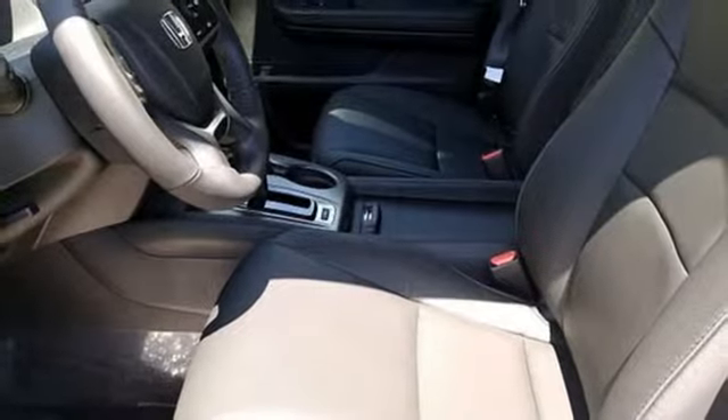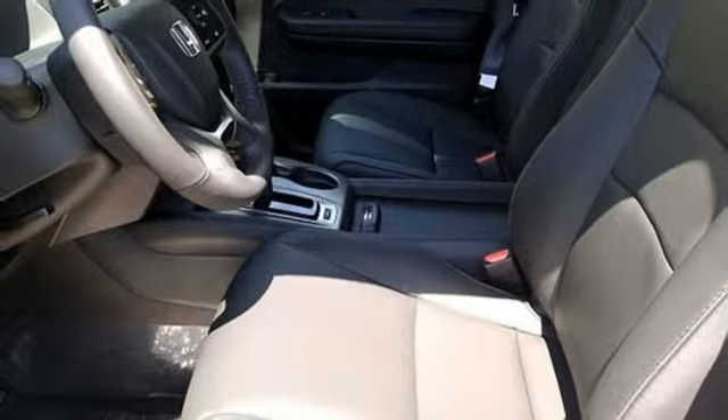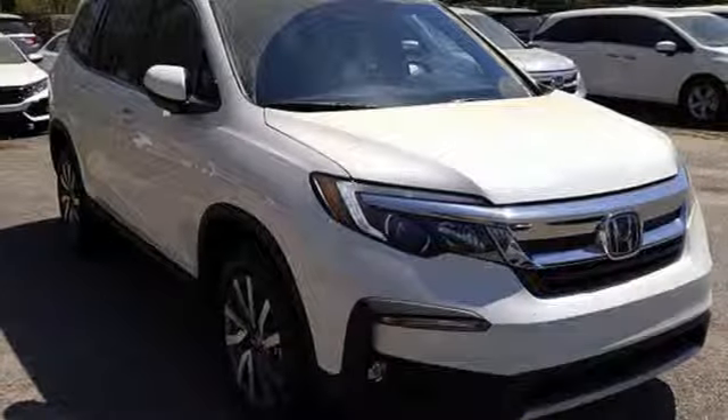Doors and push button start proximity key. External memory control. Power sliding and tilting sunroof. Smartphone wireless charging. And power heated mirrors.